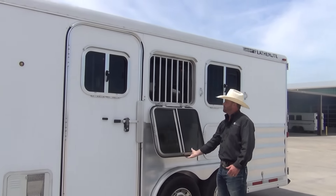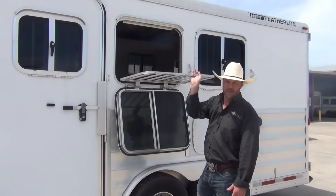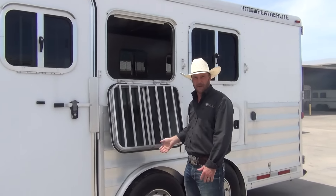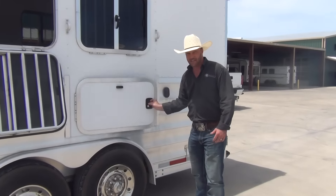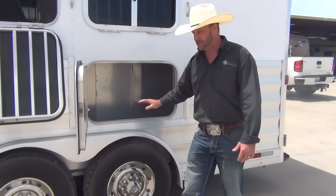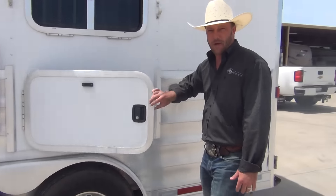The drop-down windows just drop down — big open window, lots of air flowing through. The bars come down and you can put your feed, hay, and whatever else you need up in there. The manger access door is here, and inside you have tons of storage room for all your buckets, hay bags, and anything else you haul going down the road.